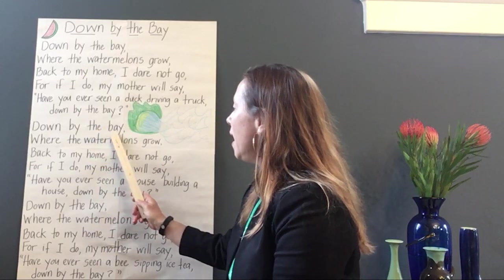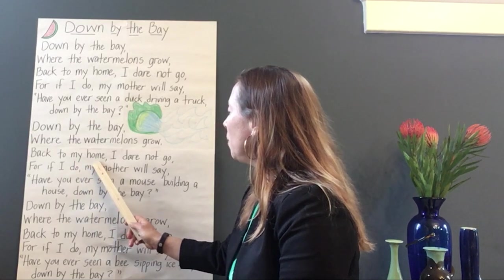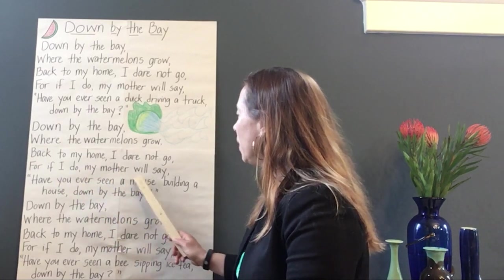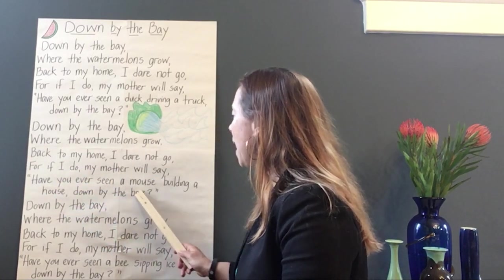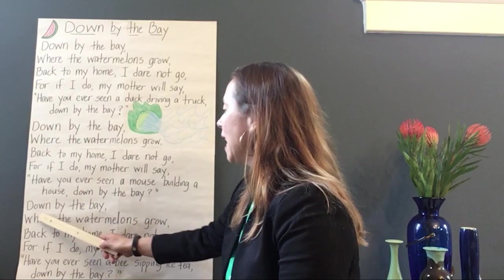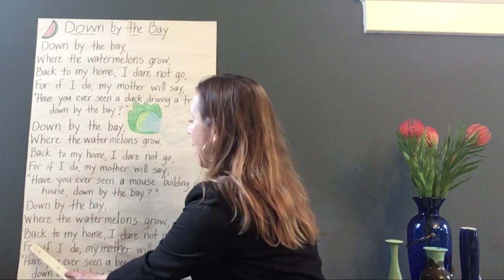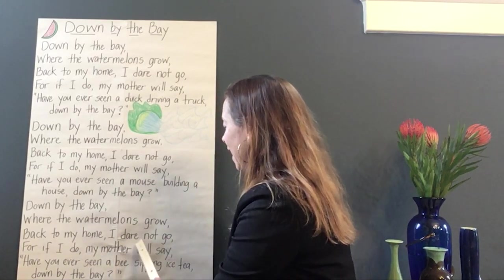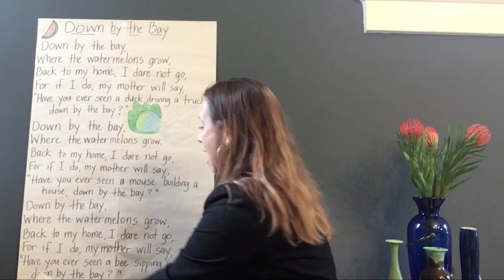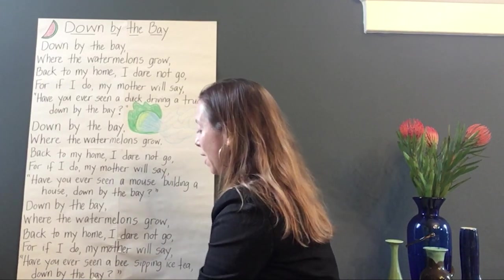Down by the bay, where the watermelons grow. Back to my home, I dare not go. For if I do, my mother will say, 'Have you ever seen a bee sipping iced tea? Down by the bay.'